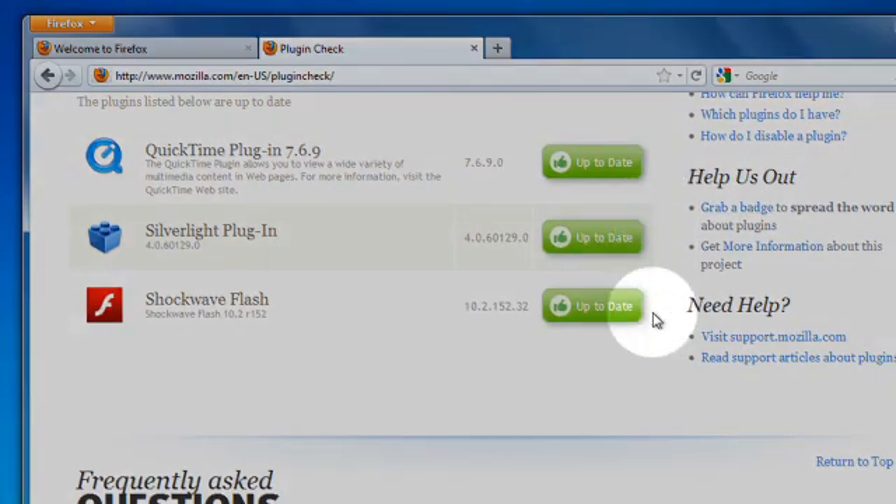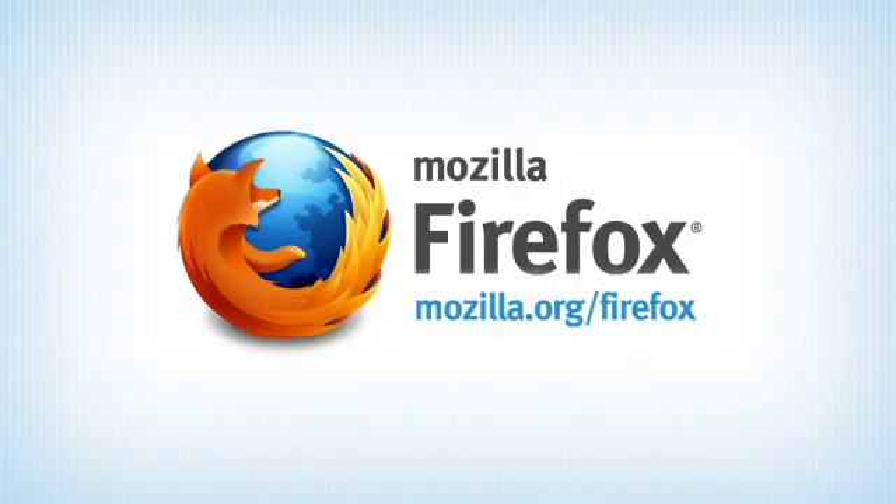Well, that's been a quick overview of Firefox. To learn more or to get help, go to support.mozilla.com.